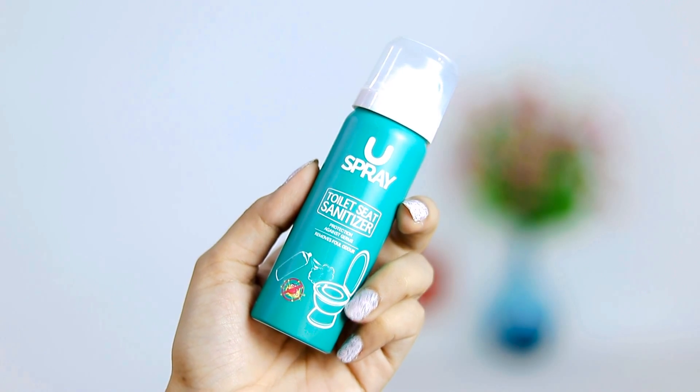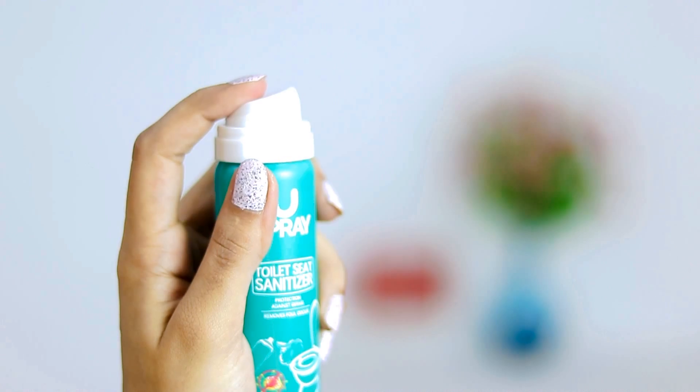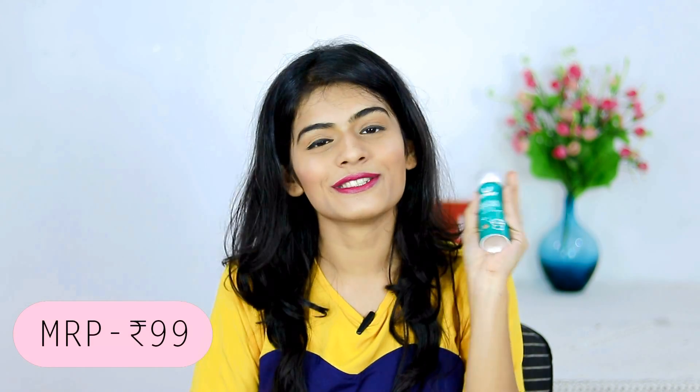I also got this You Spray Toilet Sanitizer from Nykaa, and this is actually important because we travel a lot and use public washrooms, and it's really not safe. You just have to spray it on the toilet seat and wait for 5 seconds, and then you can freely use it without worrying about germs. Girls, please just get this for your safety.